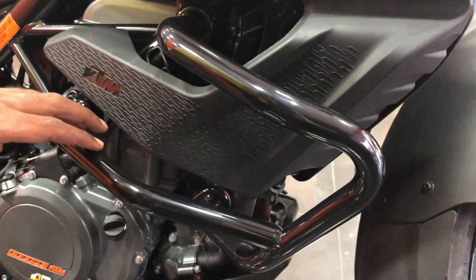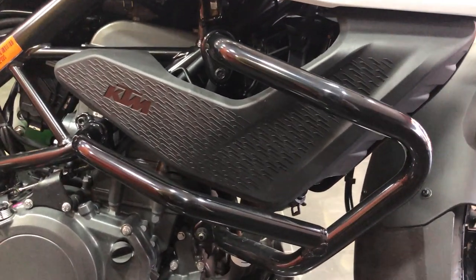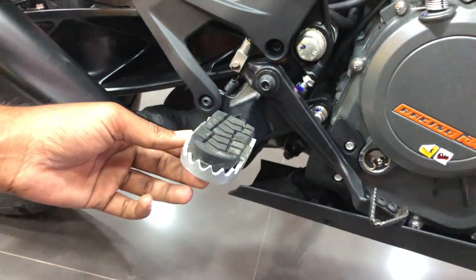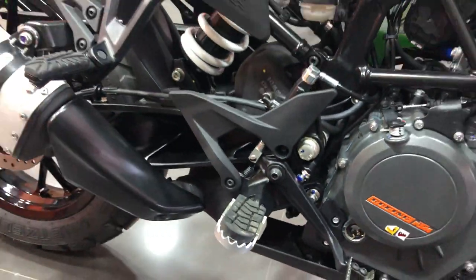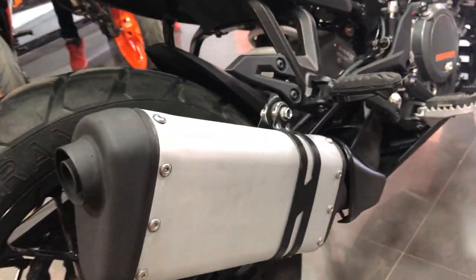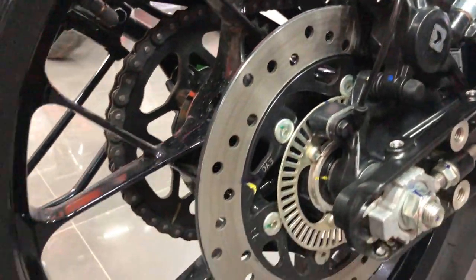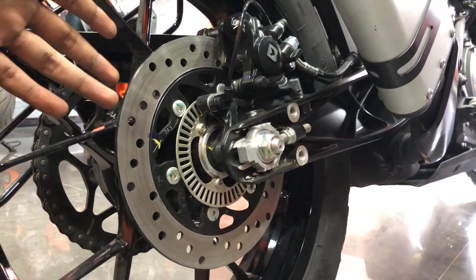This is the Adventure 390 engine. This is the footrest, which you can fold up. The exhaust is very good. When we talk about the rear disc, this is the ABS, and if we want, we can turn the ABS off for off-roading.